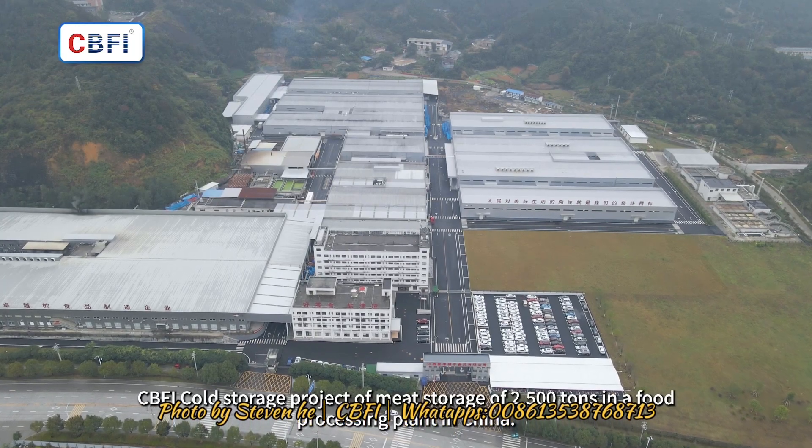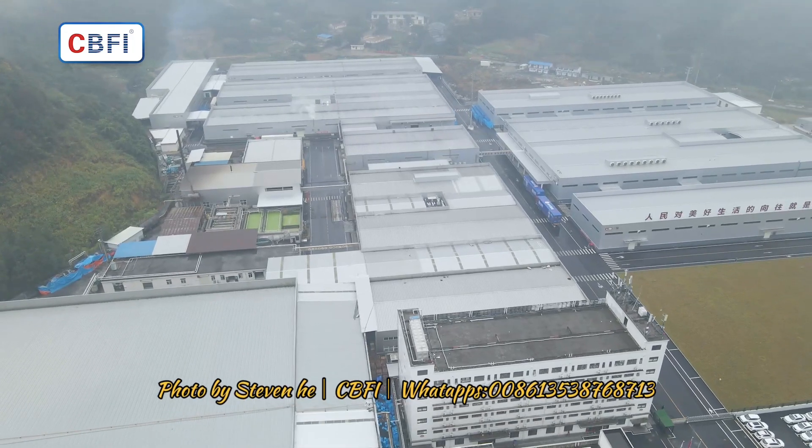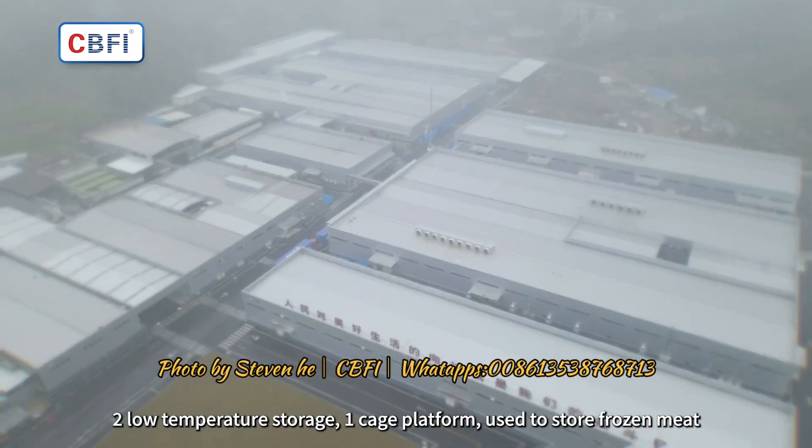CBFI cold storage project: meat storage of 2,500 tons in a food processing plant in China. The facility includes 2 low temperature storage rooms and 1 cage platform, used to store frozen meat.